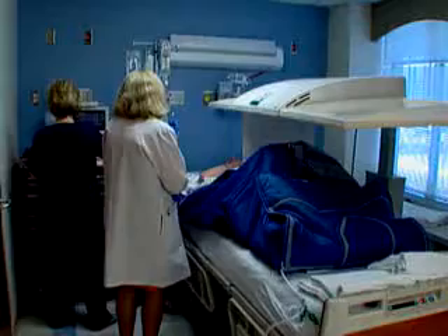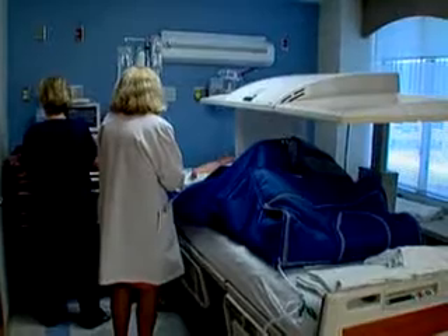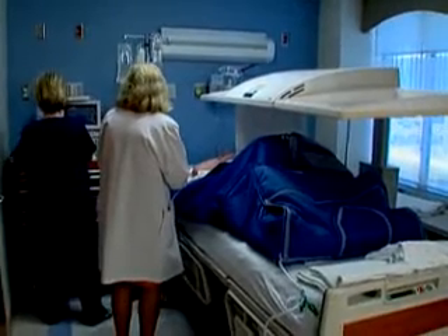Janie hopes a positive attitude, along with this new experimental treatment, will give her the advantage her father didn't have. For WebMD, I'm Sandy Lamott.